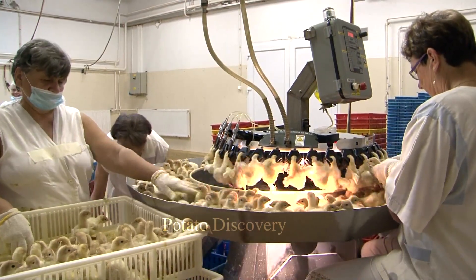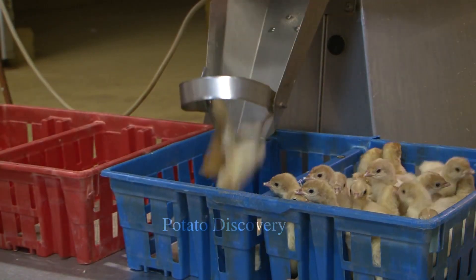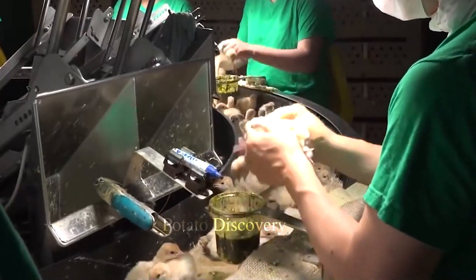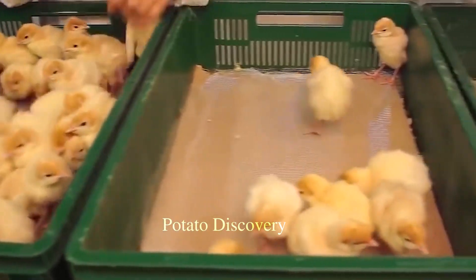After 28 days of incubation, the turkey poults will begin to hatch, and this hatching process usually lasts about 24 to 36 hours. When turkeys hatch, they need to be kept in a warm and dry environment and need adequate food and water.